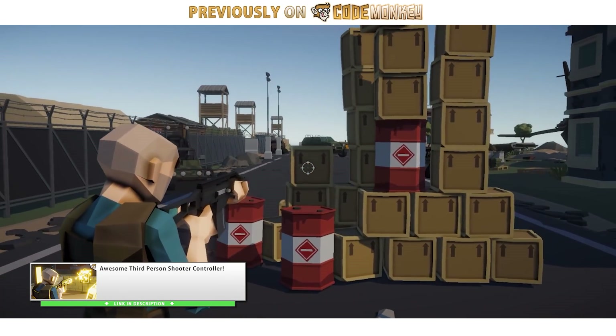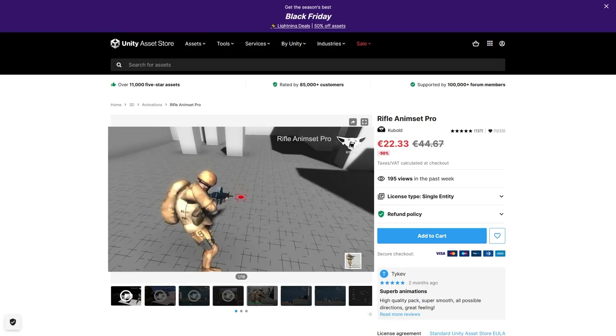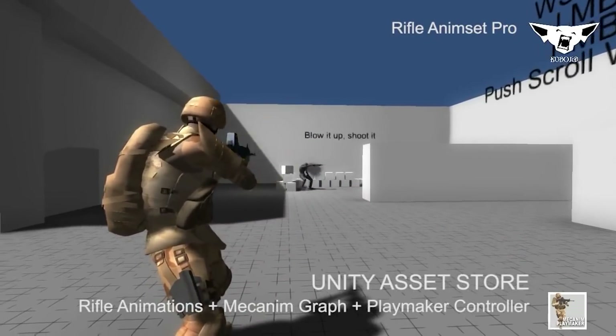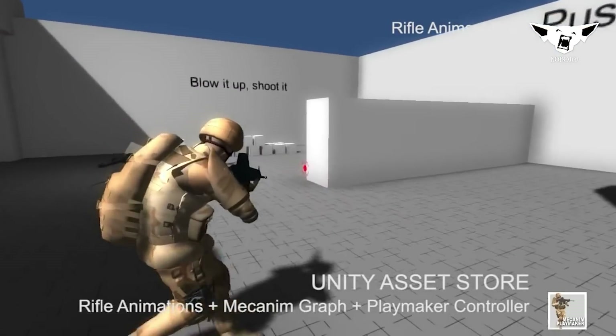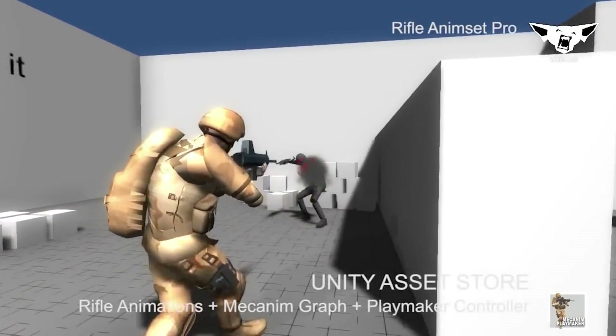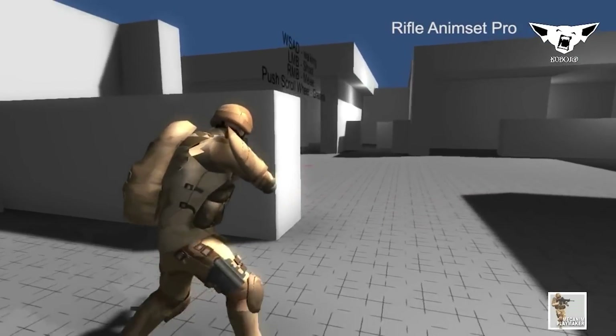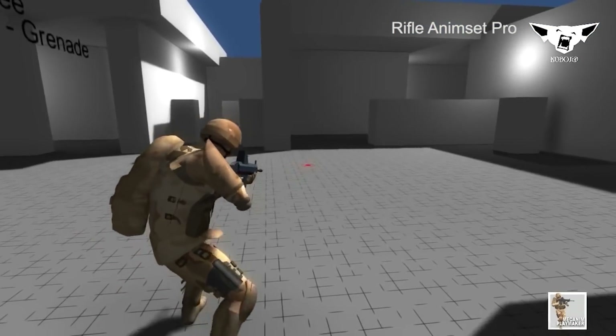A while ago I made the third person shooter video. When I needed the rifle animations for the final demo I grabbed a pack kind of like this one. These are all humanoid animations, so they work with any humanoid character, and of course you can combine them with any rifle-shaped weapon. Contains all of the animations you might need — basic idle and shooting, there's dying, throwing grenades and even melee attacks.